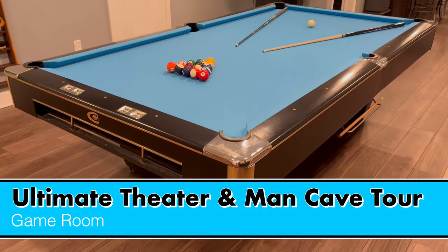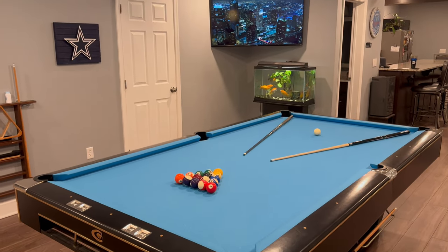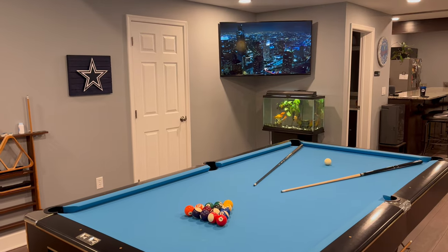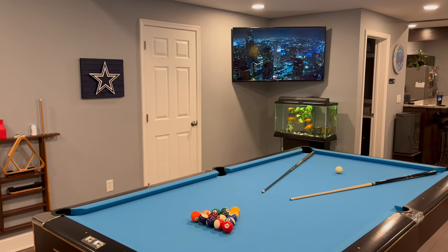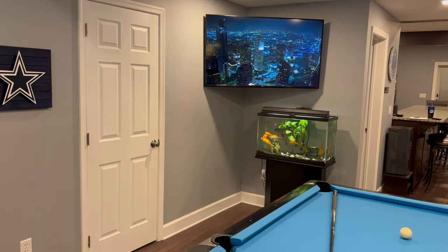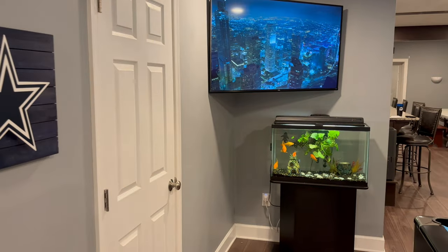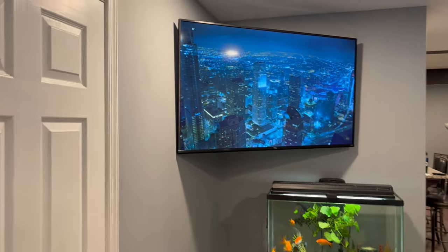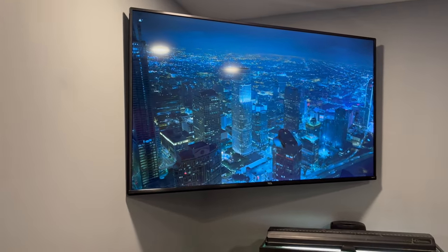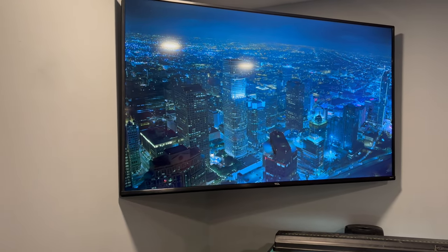We are now in the pool table game room of the Man Cave. The TV here is hooked into the HDMI from the theater, so whatever's playing in the theater is always playing out here as well. That way you can walk out, get your snacks, go to the restroom, and never miss a scene of the movie, football game, or whatever else is on.